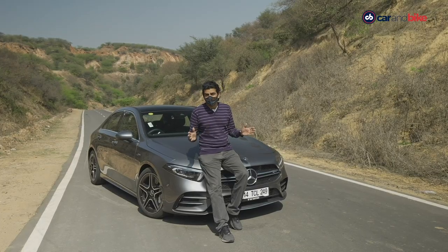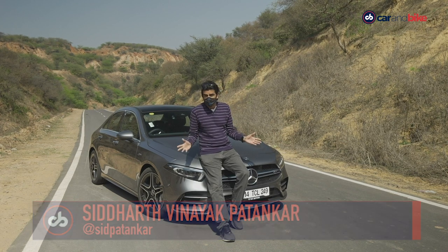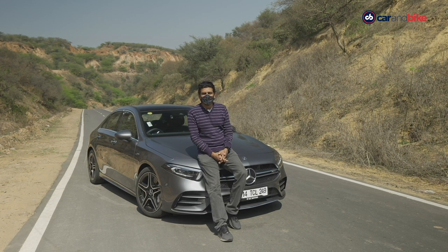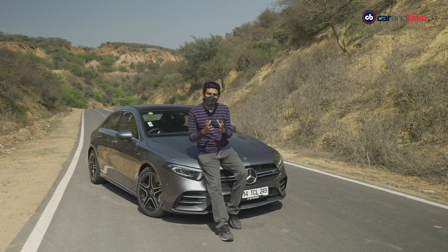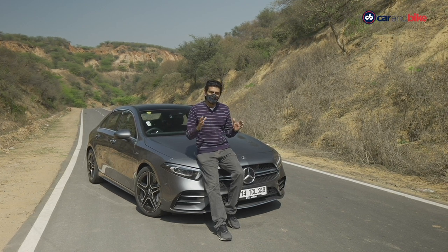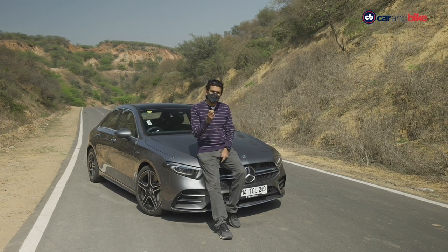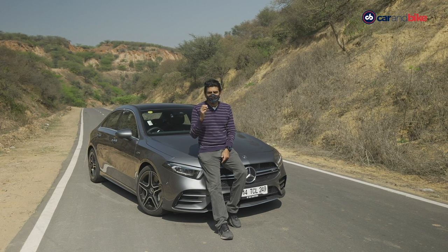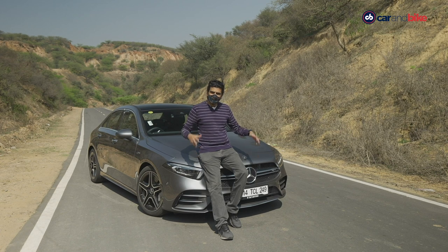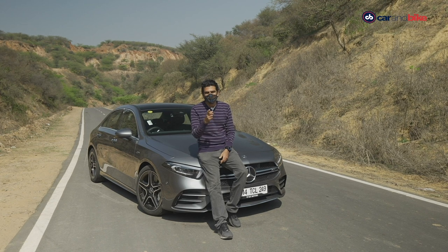Brand new month, brand new week, brand new show, and brand new car. It is the A-Class special of sorts today on CNB. I am Siddharth Patankar. We'll start by talking about how the arrival of the A-Class in this new generation is all about the sedan — or the limousine as the Germans are calling it. We've got something special: not only will I introduce you to the new A-Class sedan and its variants, but also the AMG avatar of the car.